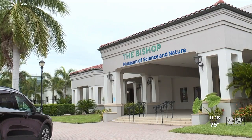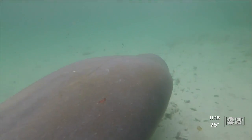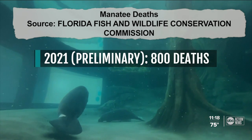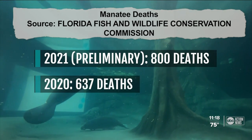The museum works to rehabilitate manatees so they may someday be released into the wild. As of last week, 800 manatee deaths have been recorded so far this year in Florida. According to state wildlife officials, only 637 manatee deaths were reported all of last year.